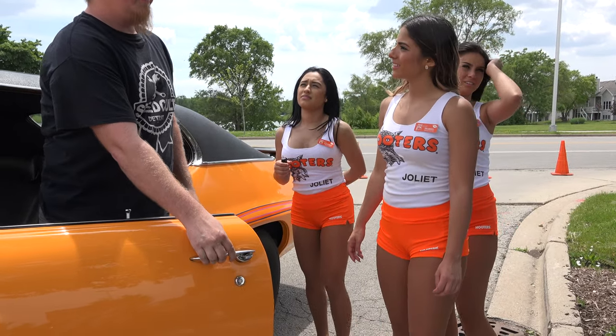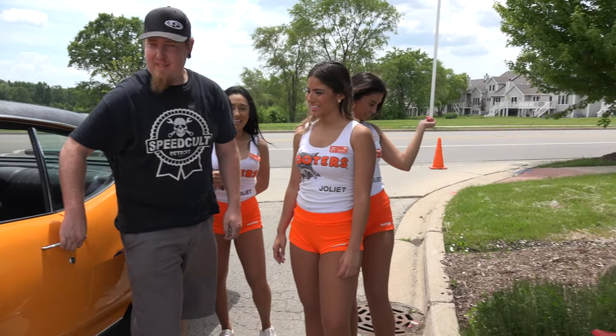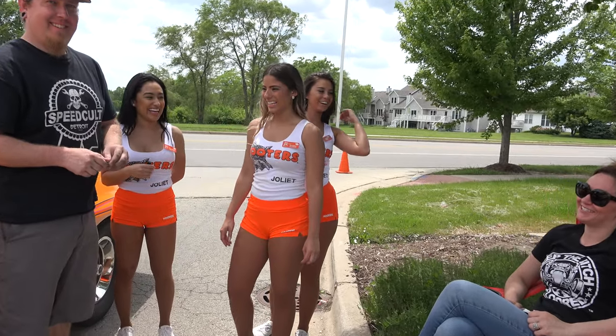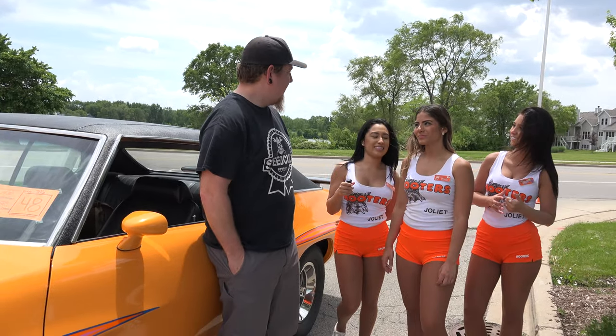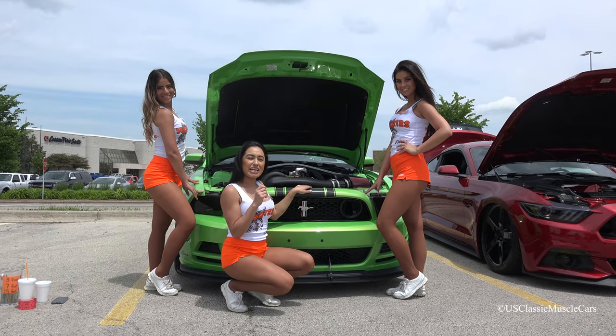Is it fun to drive? Yeah, for the most part. All right, thank you for the interview. Thank you. All right guys, please enjoy the next video.